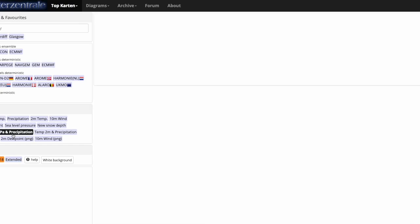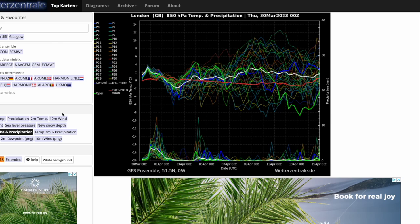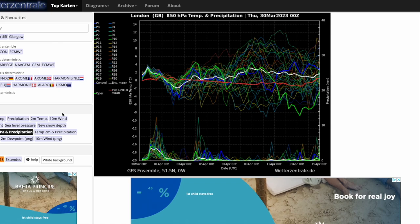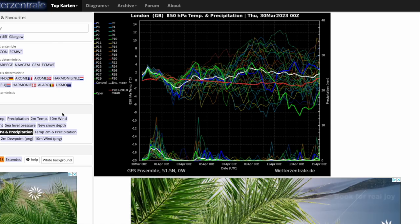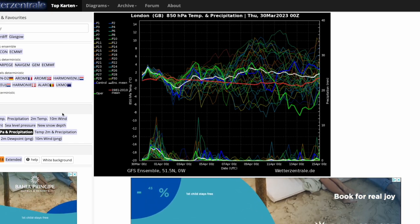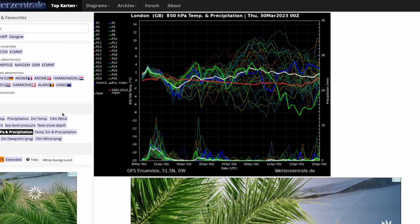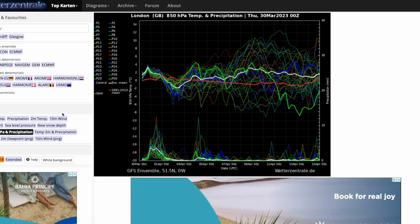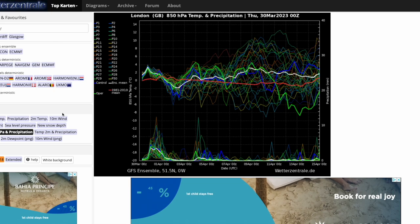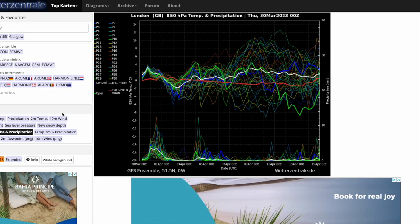Looking at the latest GFS ensemble members for the midnight run, as the six o'clock run hasn't fully come out yet — you can see generally average throughout the next few weeks, maybe slightly above average from around the 8th to 15th of April. But once again that's been driven by some very mild runs getting up towards 8 to 10 degrees at 850 hPa. The majority of runs for at least the next week or so are only slightly above and slightly below the average line. And the one good thing is, apart from the next couple of days and perhaps a slight blip mid next week, it is looking pretty dry for the foreseeable future.